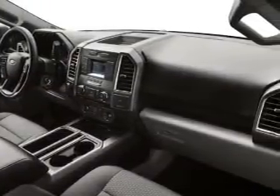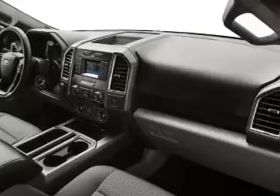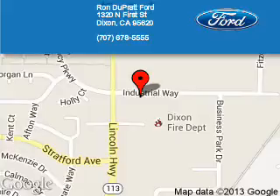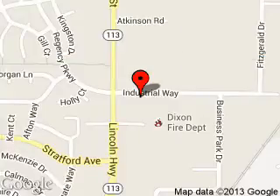Let us put you in the driver's seat today. Call or click to contact us. Ron Duprat Ford is dedicated to doing everything possible to ensure that the experience you have selecting your next vehicle is a pleasant one. We are located at 1320 North 1st Street, Dixon, California, 95620.